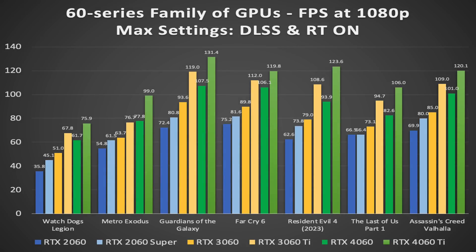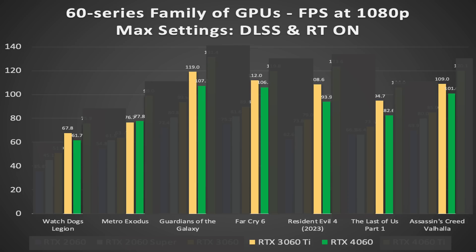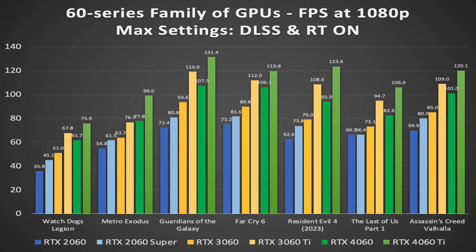I thought it would be fun to combine all the FPS values into one chart. The 20 series is in blue, the 30 series is in yellow, and the 40 series is in green. The darker shades are for the base models, while the lighter shades are for the Super and Ti variants. This chart, built with NVIDIA data, shows how the 4060 falls short of the 3060 Ti in most games and is only 1% faster in Metro Exodus. This chart really highlights why the 3060 Ti was such a good GPU last generation, and how the current generation provides a very weak upgrade.